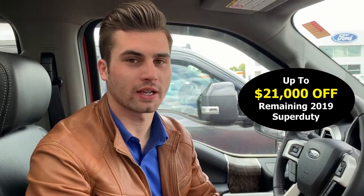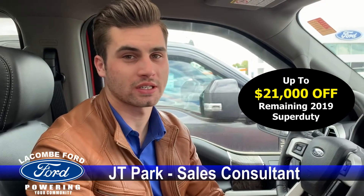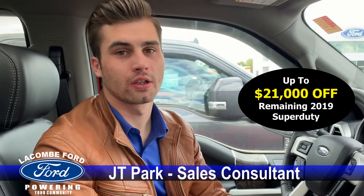We only have seven left, and these aren't going to last long. Interest rates starting at 3.49% up to 60 months on approved credit. My name is JT — feel free to come in and see me, shoot me an email, or message our Facebook page. I'd be more than happy to help you guys. Thanks for watching, have a great day.